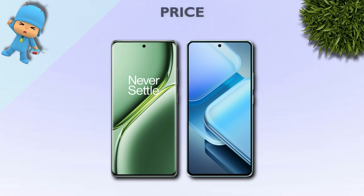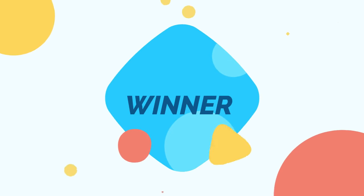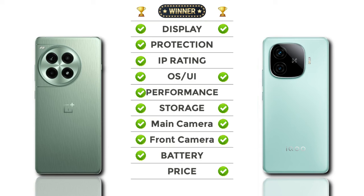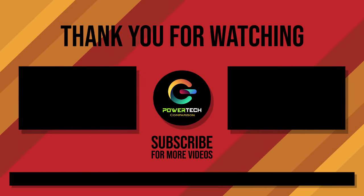Price: the iQOO is better priced than the OnePlus. And the overall winner is the OnePlus S3 Pro. Thanks for watching — please subscribe for more videos.